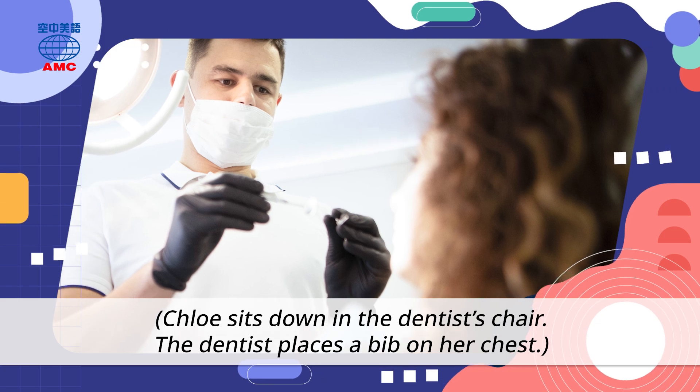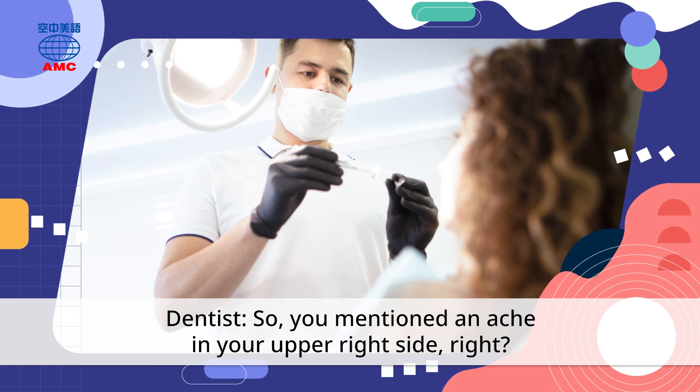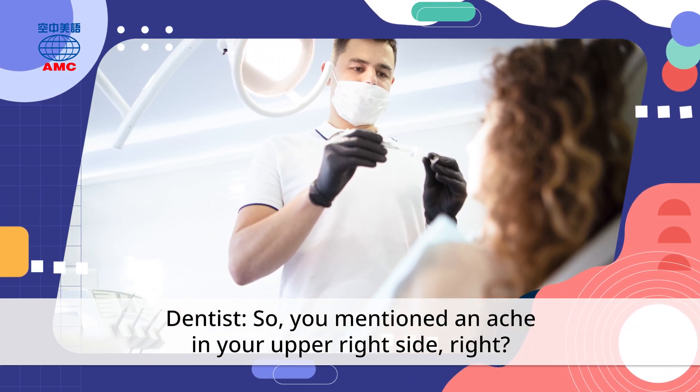Chloe sits down in the dentist's chair. The dentist places a bib on her chest. So you mentioned an ache in your upper right side, right?